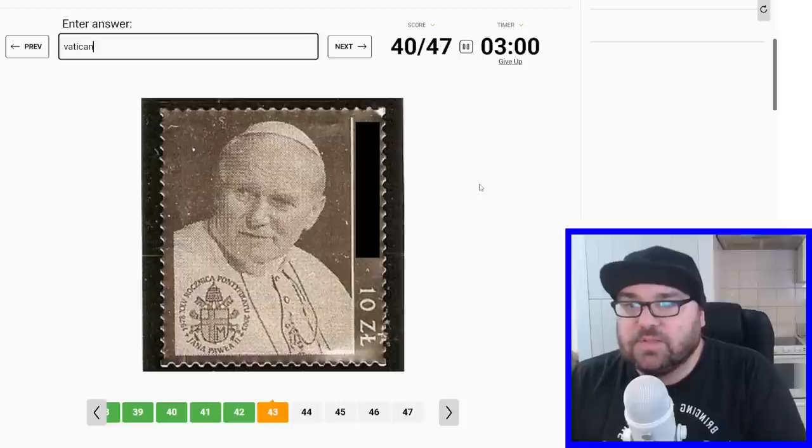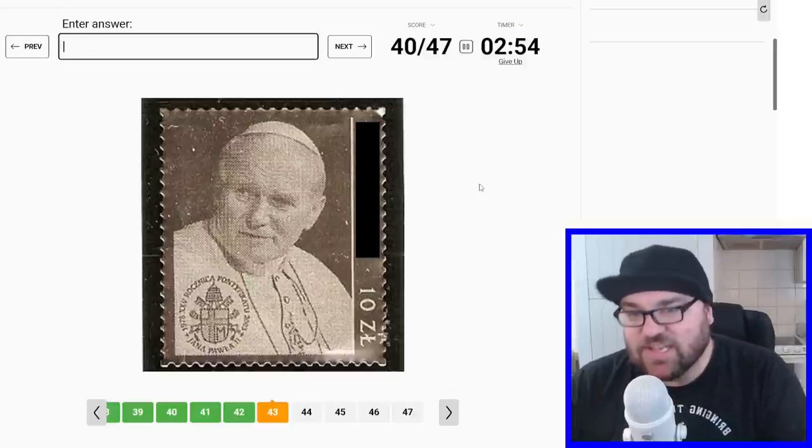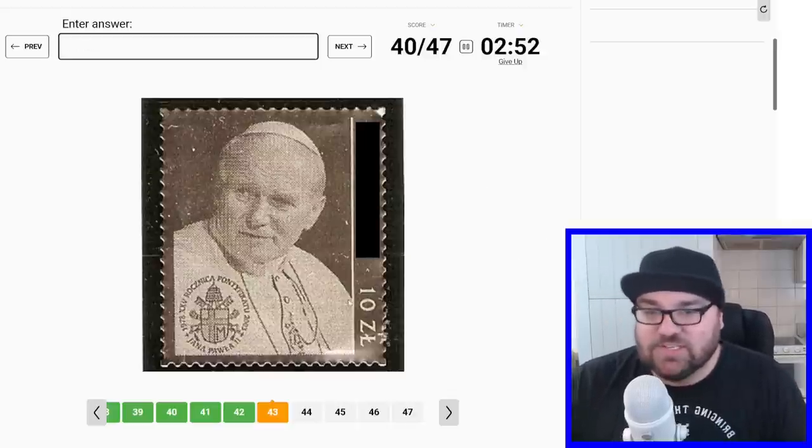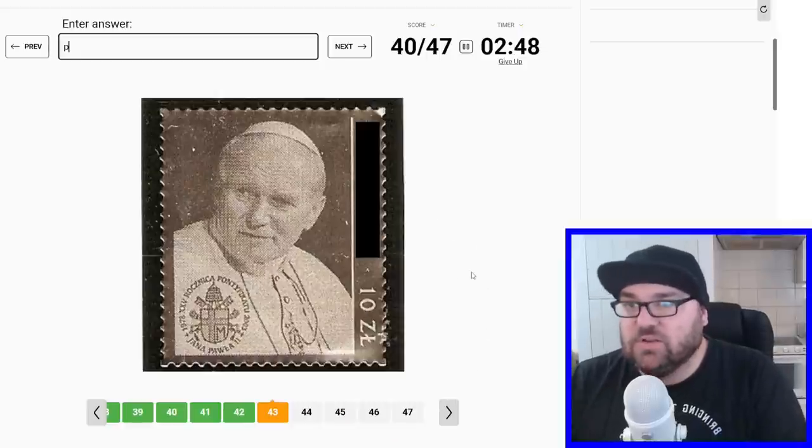This will be the Vatican City. No, hold on — okay. I assumed it was the Vatican City, but closer inspection says this is 10 Złoty. And that's Pope John Paul II, who was Polish. So it was a trick question.